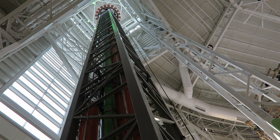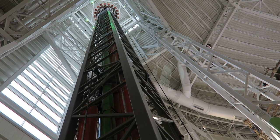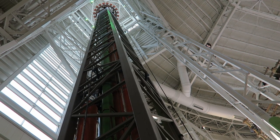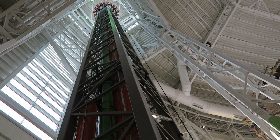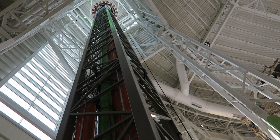Skyline Scream is a different model though. This is a combo tower with a unique twist — literally. This is a rotating drop tower, which means the vehicle can rotate at the top before the final descent, granting everyone a full 360-degree view.